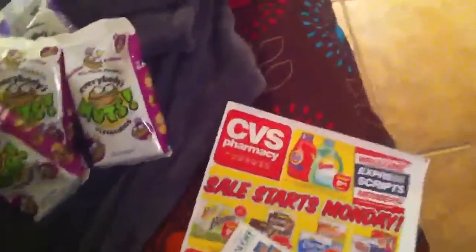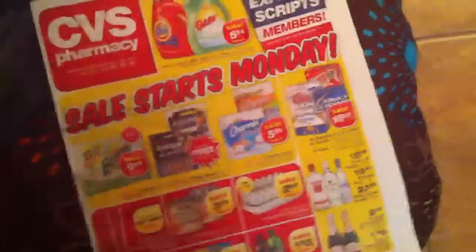There aren't very many sales coming up or good deals at the drugstores, with the holiday and everything. But I did see CVS's ad today and I just wanted to give you one little thing that I found in here.